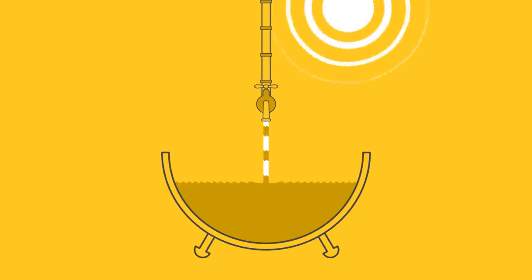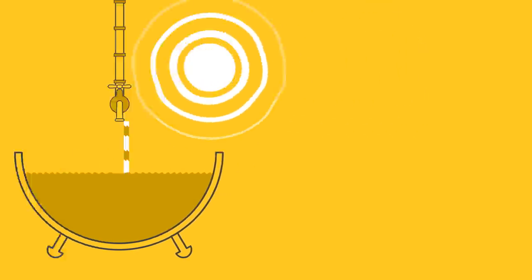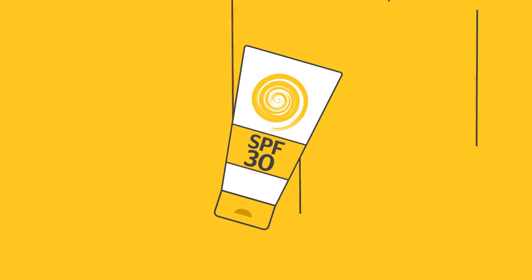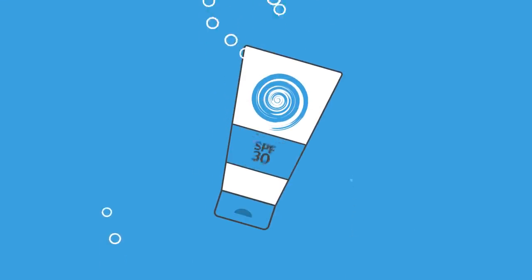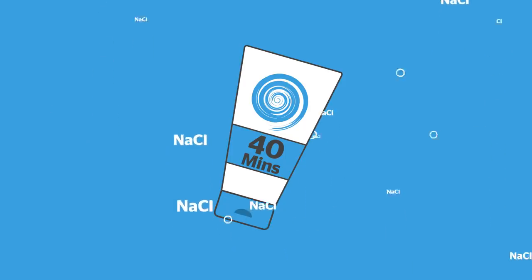Since we think you're unlikely to spend time in both the sun and the bath at the same time, we decided to create our own more realistic test to see what happened to the SPF rating when sun cream was submerged for a total of 40 minutes in each of chlorinated water, salt water, and fast-moving water.